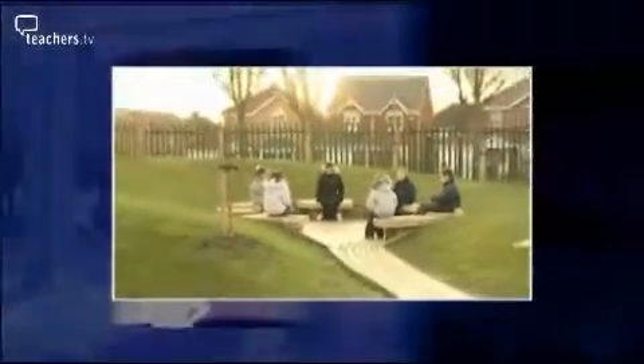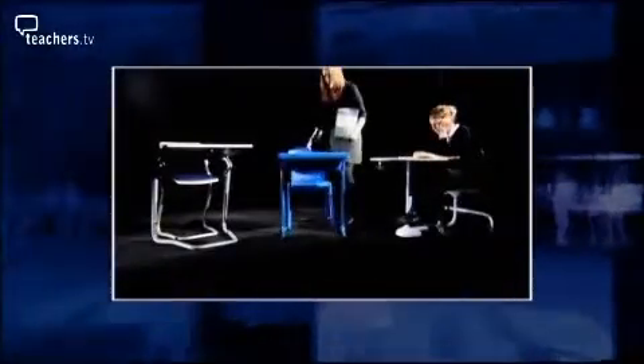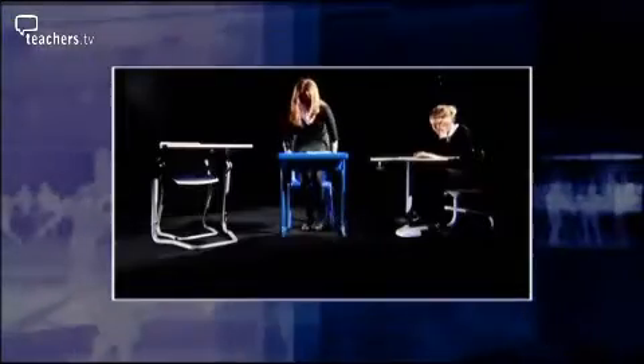Also in today's All Change, we'll be visiting de Rijke Marsh Morgan Architects, who have developed a futuristic concept for a rural secondary school under a domed roof. And we'll be going to Padgett Primary School in Birmingham, who have worked with a landscape artist to design an outdoor learning space with a difference. And we'll be providing some ideas for sourcing a range of different desks and workstations.